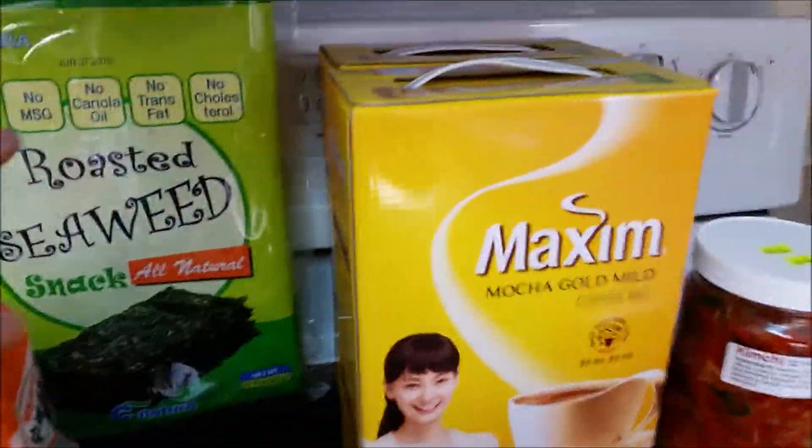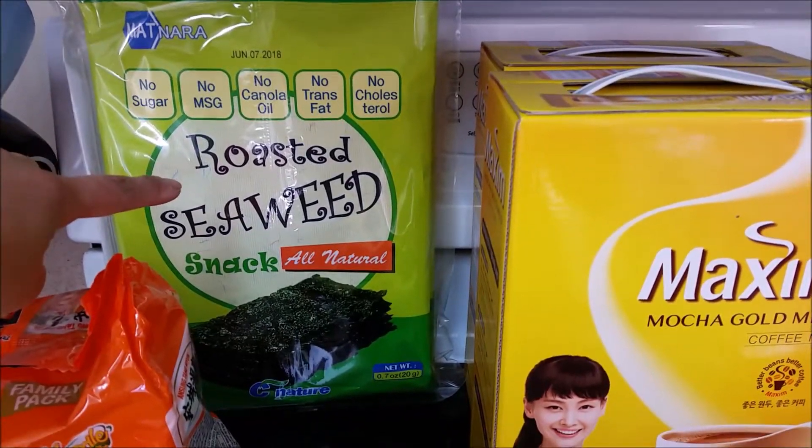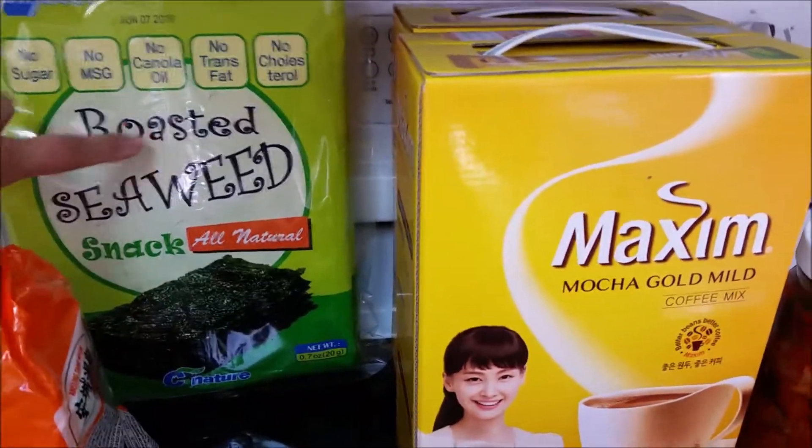So the first one that I got is this roasted seaweed. Me and my sons love this with rice.